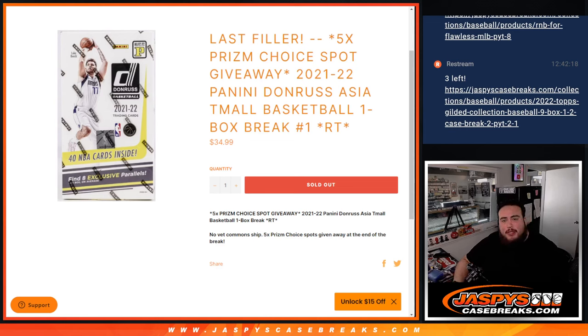What's up everybody, Jason here from JaspysCaseBreaks.com. This is our last filler, guys. We needed to help sell out some Prism Choice Mixer. This is a five-spot giveaway with a 21-22 Panini Donruss Asia Team All-Basketball one-box break number one. We do the break first, then randomize Prism and team assignments.